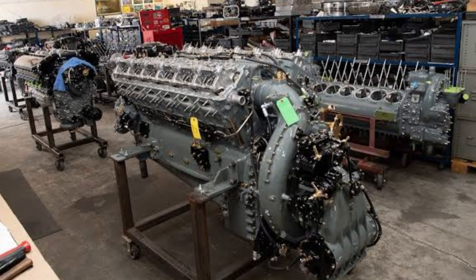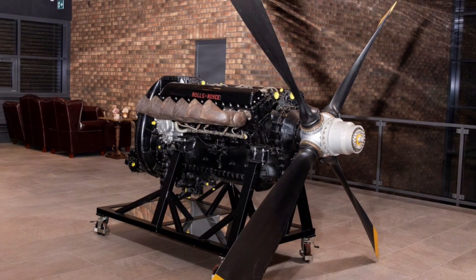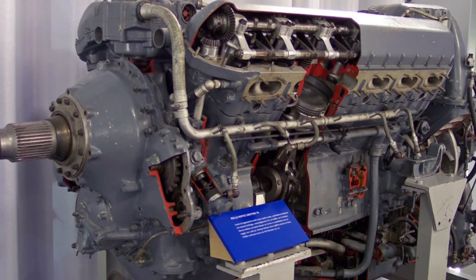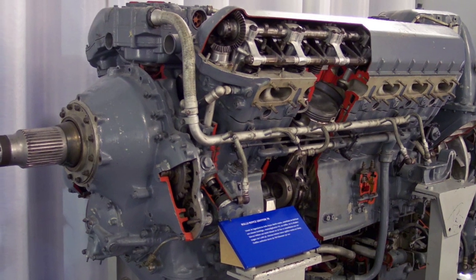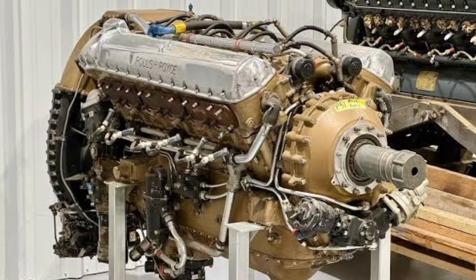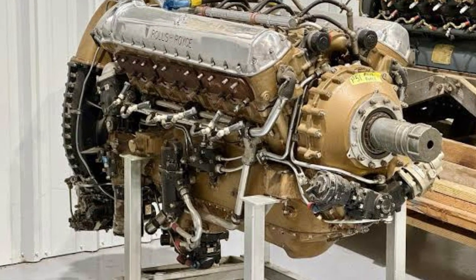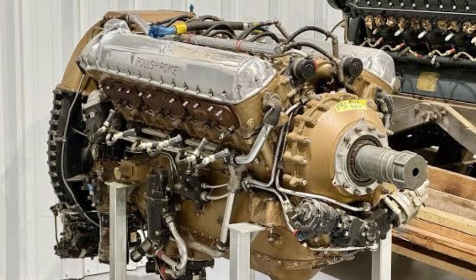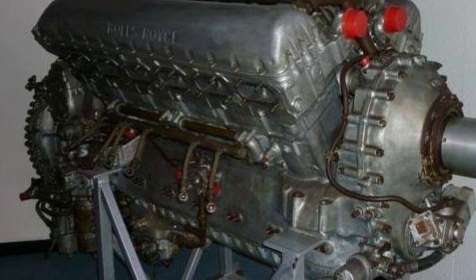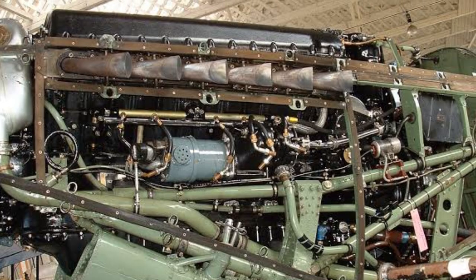So, what would happen if Alan Millard decided to rebuild the Merlin engine? He'd face an engineering challenge bigger than anything he's ever attempted — taming a monster designed for the skies and putting it on the ground. He'd create a sound so unforgettable it would give goosebumps to anyone within earshot. And he'd remind us all that engineering isn't just about machines — it's about imagination, history, and passion. In the end, it wouldn't just be shocking; it would be inspiring. Because in a world full of disposable technology, Alan Millard proves that true engineering artistry is still alive, and sometimes it takes a mad genius to show us what's possible. If you loved this deep dive, subscribe to AbTechLab right now — the next video might just make you rethink everything you thought you knew about engines.